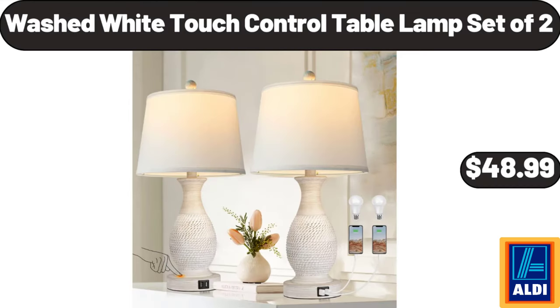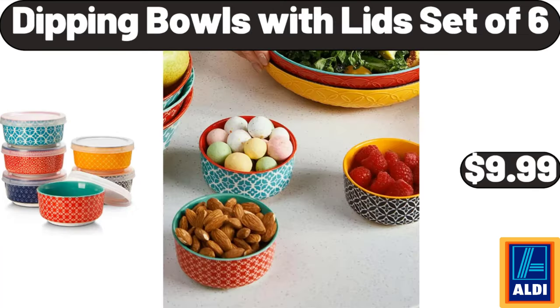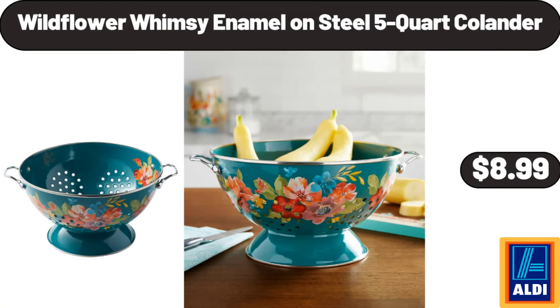Washed White Touch Control Table Lamp Set of 2, $48.99. Ceramic Condiment Jar with Tray, $14.99. Dipping Bowls with Lids Set of 6, $9.99. Wildflower Whimsy Enamel on Steel 5-Quart Colander, $8.99.